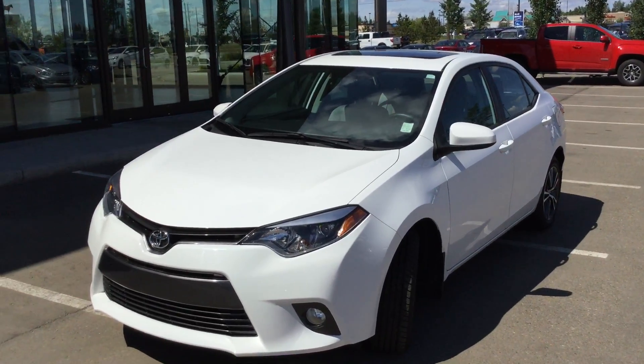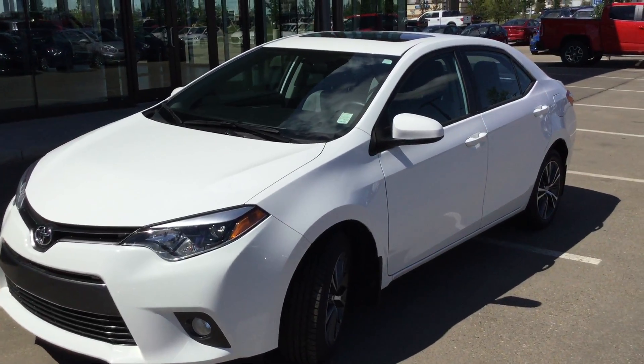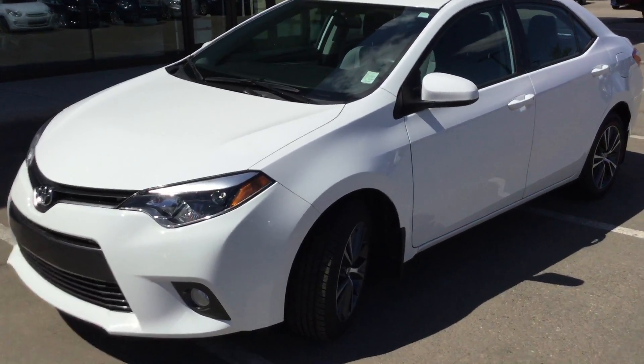Hi there, Dylan here from River City Honda. I just wanted to thank you for your inquiry on this beautiful 2016 Toyota Corolla. I'm just going to do a quick walk-around video for you to tell you a little bit more about it, that way you know some stuff before you come in.